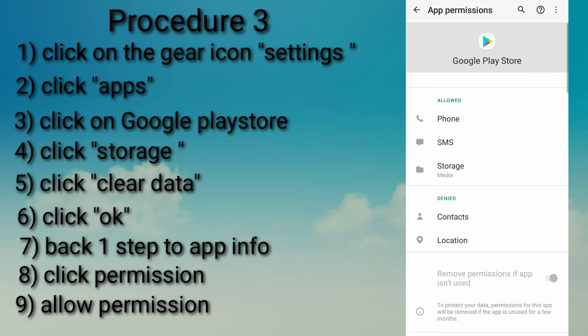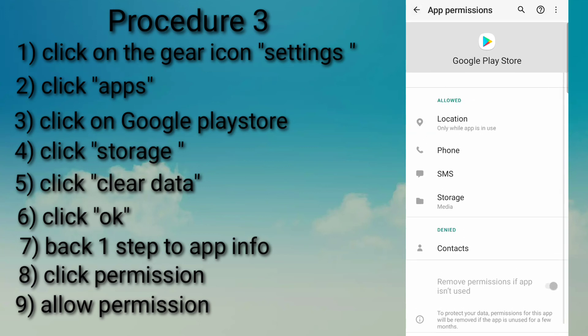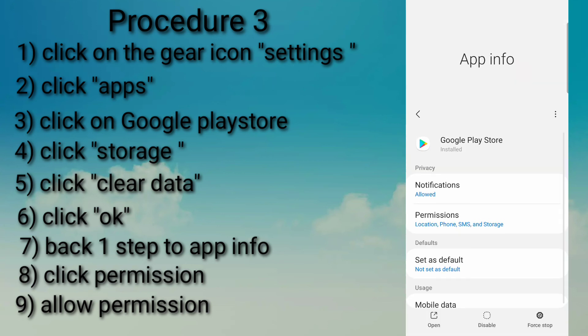In this situation, location is denied. Click on Location and then select Allow only while using the app. Once you have done that, your problem is now fixed. Your Play Store should now be able to download quickly.